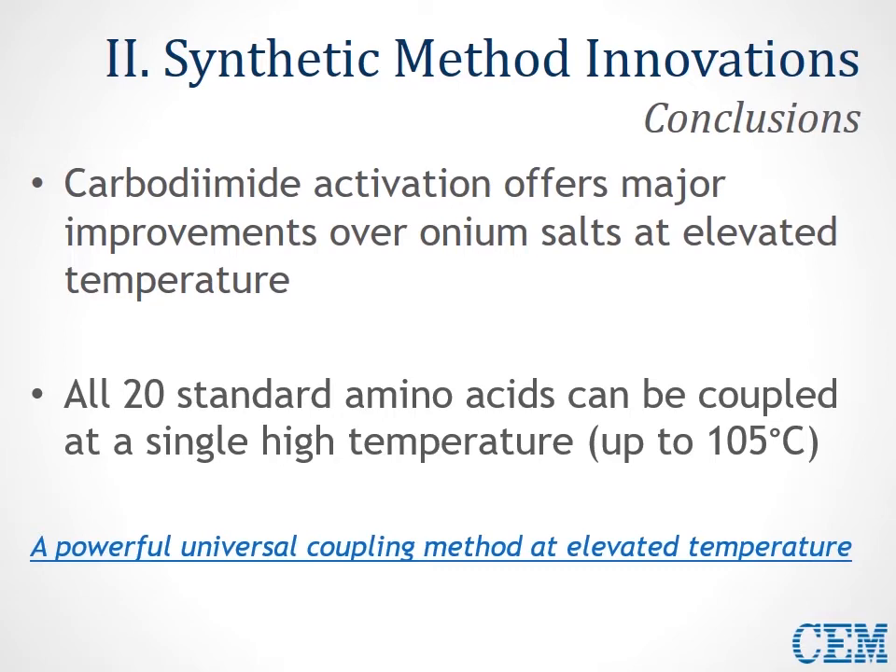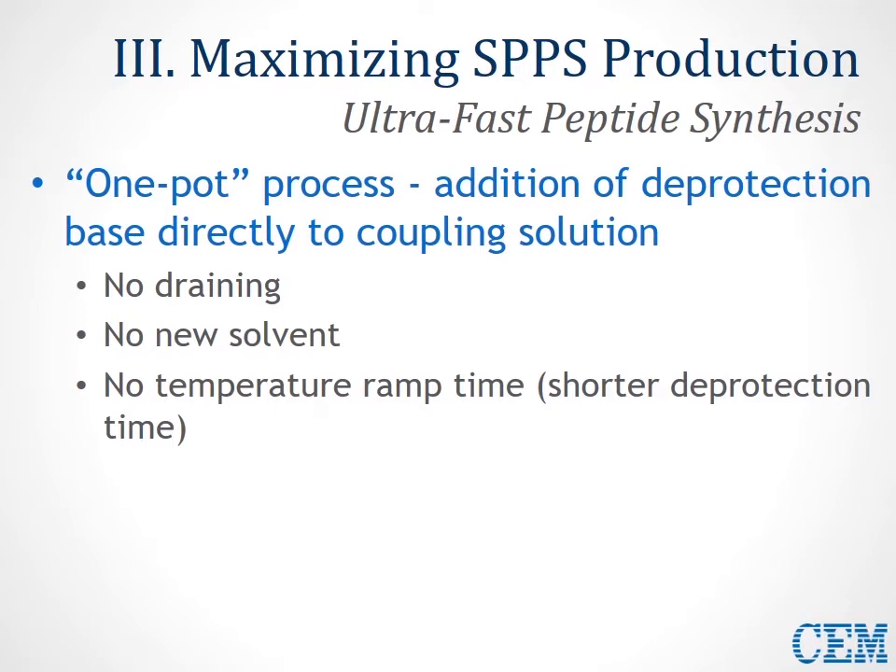Our next step is to take what we've learned — this chemical methodology — and apply it to maximizing our benefit for SPPS production. To do this, we want to accelerate the rate of peptide synthesis to an ultra-fast pace capable of suiting any production need. We'll take methodology from the high-efficiency process where we do not wash after coupling — instead, we create a one-pot process where we add our deprotection base directly to our coupling solution.